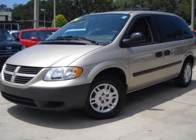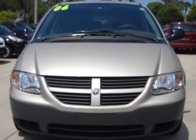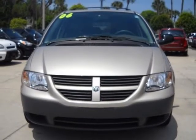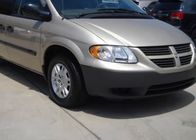We think you will love this pre-owned 2006 Dodge Caravan 4-door SE, which has 39,984 miles. It comes fully equipped with CD player, driver airbag, passenger airbag, and many other features.